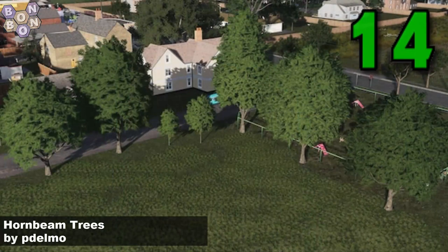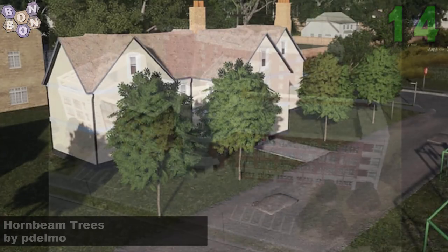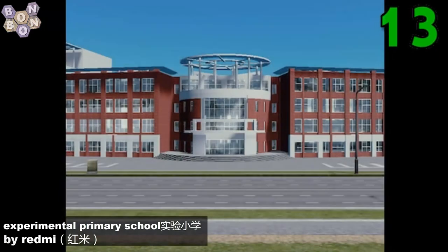Number 14: Bomb Beam Trees by Pedelmo — I would definitely use these; these are really smart looking trees by one of the kings of the trees, and there is more than one king. Number 13: the Experimental Primary School by Redmi. This is a great looking asset — we're reviewing it this week on the map and it is really nice.